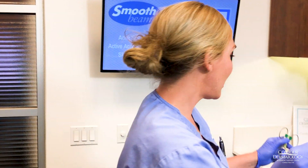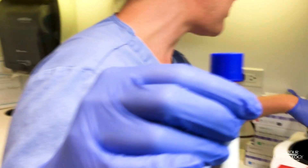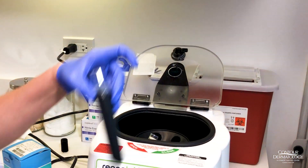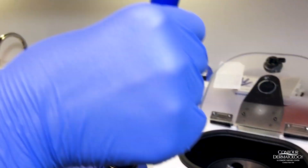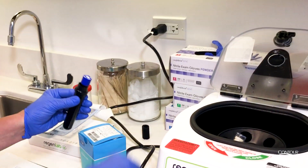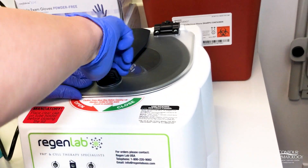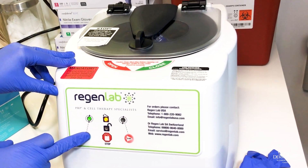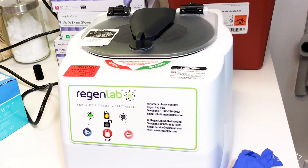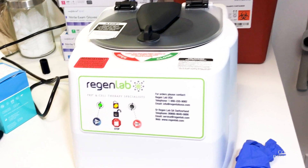So basically now we have our little vial of whole blood here, and we are going to put it in a special centrifuge. It has to be balanced by weight, and it allows me to actually turn this into beautiful platelet-rich plasma. We'll be back in five minutes after it's finished spinning and I'll show you how we're going to inject it.